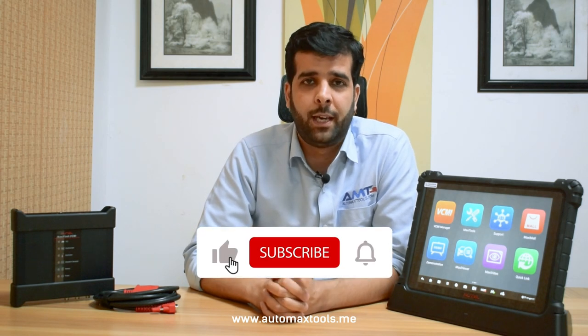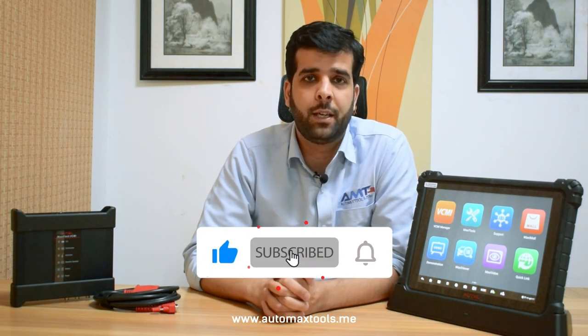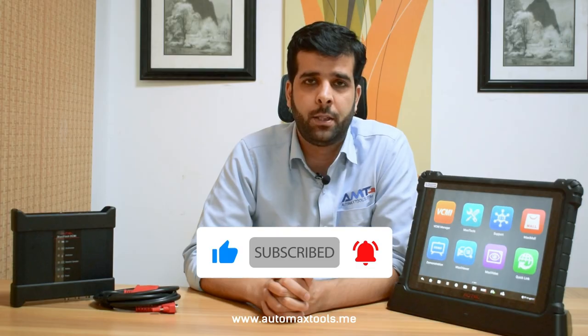Thank you for watching this video. Like and subscribe to get the latest details about Autel products on our channel.